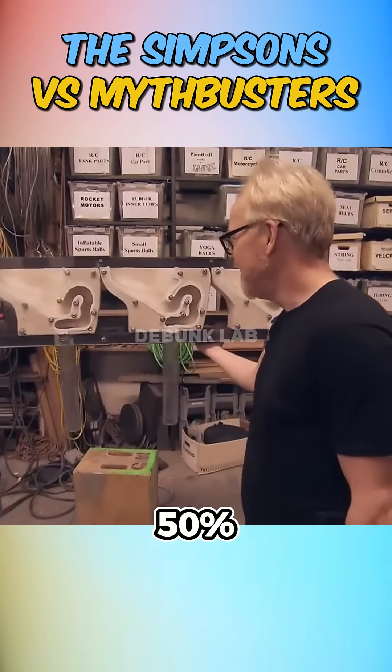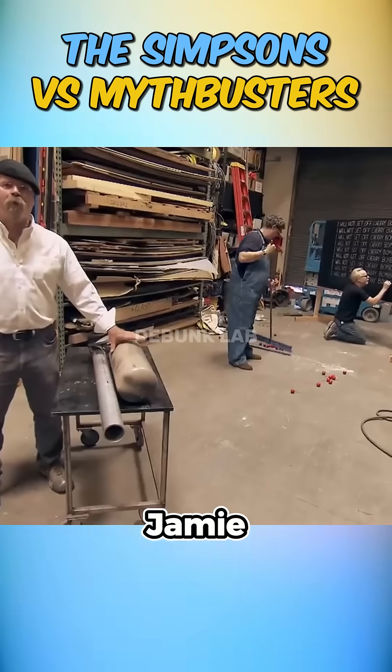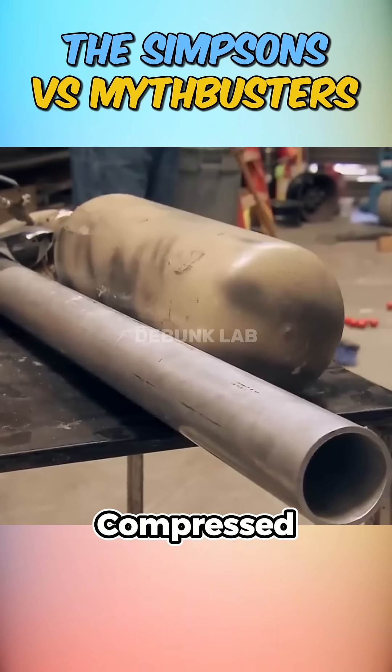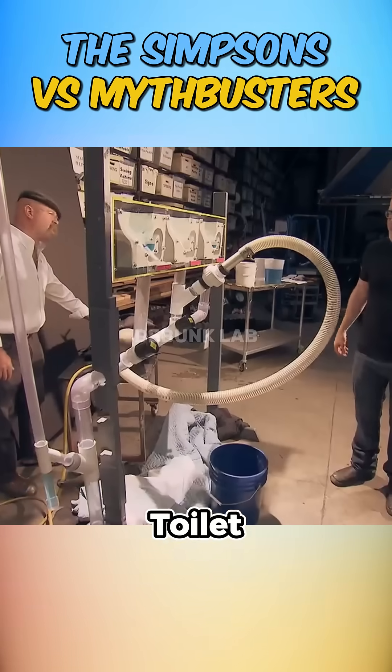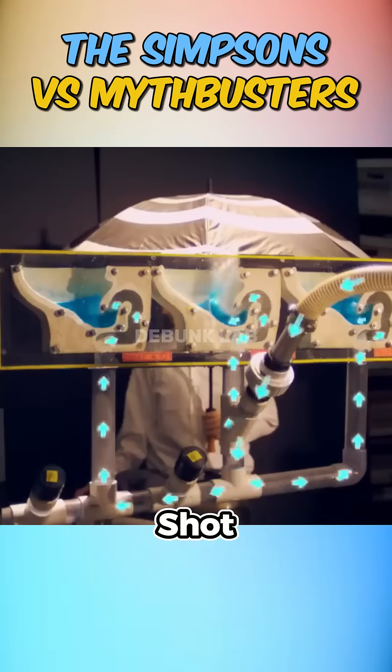First, they started with a 50% scale replica. Since actual cherry bombs are illegal in the US, Jamie rigged up his pop cannon using compressed air. They set it at the base of a toilet and fired. Sure enough, water from all three connected toilets shot straight into the air.